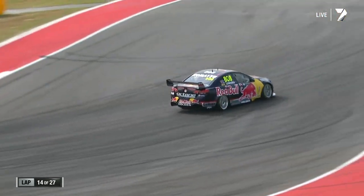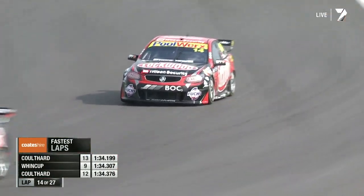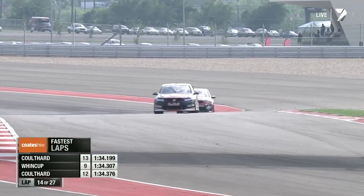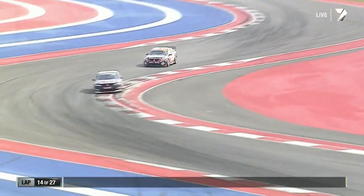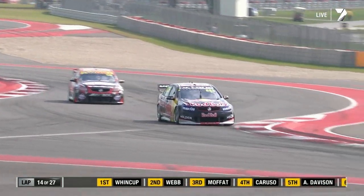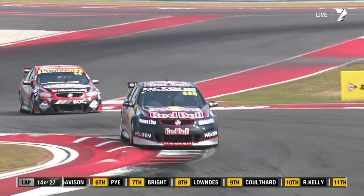A reference to Phil Hill — 1961 Formula One World Champion — and Mario Andretti, the only American-born Formula One world champion, who actually cut the first laps at this circuit at its official opening on October 21, 2012. Van Gisbergen has just done the fastest lap of the race — a new record at 1 minute 34.1. There's a little bit more cloud cover now than in race 13, which might be helping, and the rubber is building up on the track.